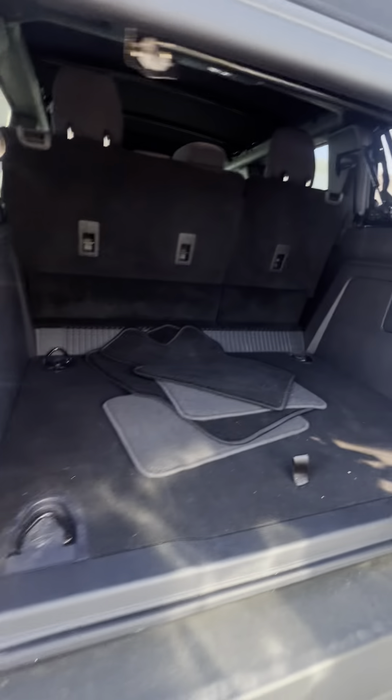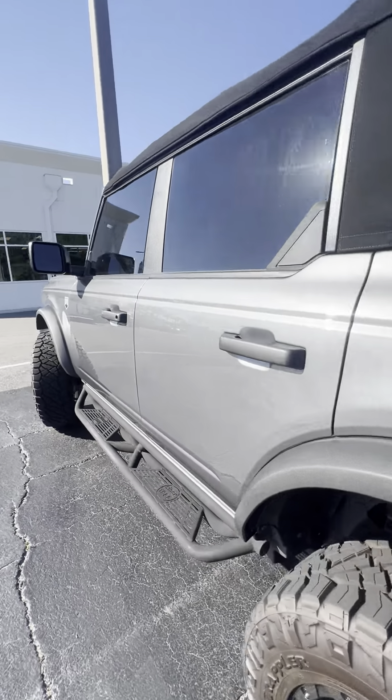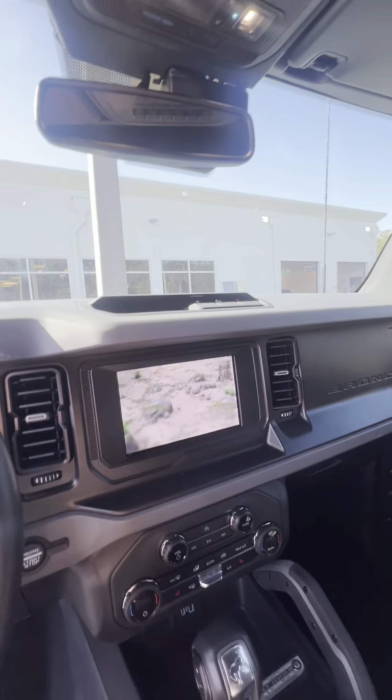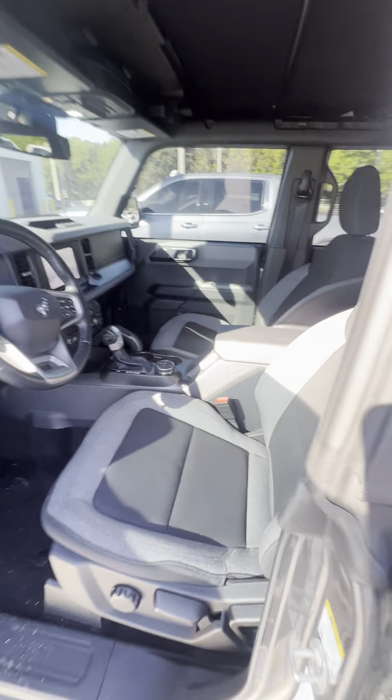Plenty of storage space in the hatch, and you got your carpets in here as well. All your Bluetooth and cruise control settings here on the steering wheel, nice touchscreen radio, automatic transmission, heated front seats, and four-wheel drive.